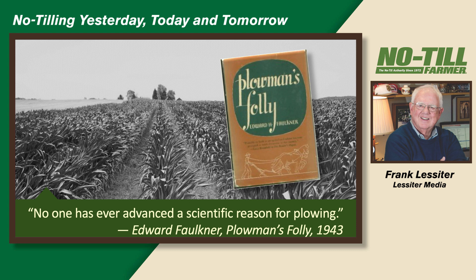Plowman's Folly — this is an actual book that my dad had bought probably in 1945 or 1946 that Edward Faulkner had put out. He wrote that no one has ever advanced the scientific reason for plowing. Faulkner in those days didn't really have the concept of what's turned into no-till, but he was one of the early day pioneers that saw that plowing wasn't working that well for us.